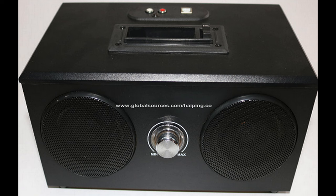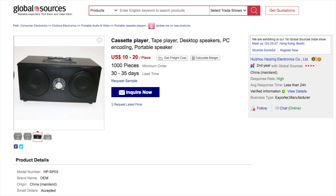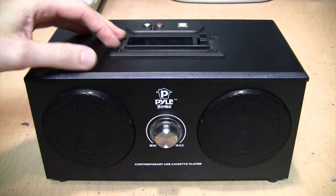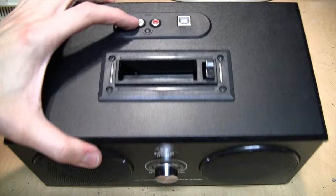You can still buy them directly from the manufacturer in China. The company that makes them is Haiping Electronics Company Limited in Guangdong, China. Their model number for it is the HP-SP03, and with a minimum order of a thousand units you can get them for as low as ten dollars each. So it essentially is this same kind of slot-loading car radio-style cassette player mechanism mounted into a wooden box with a built-in amplifier and speakers. It also has line outputs and a USB output.